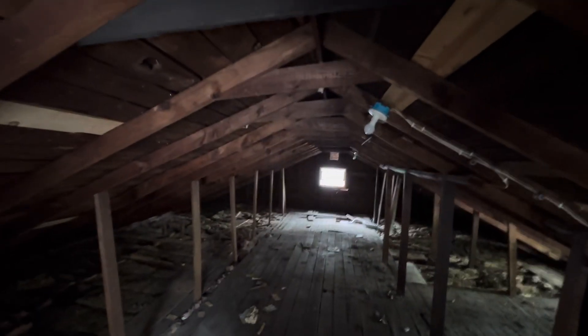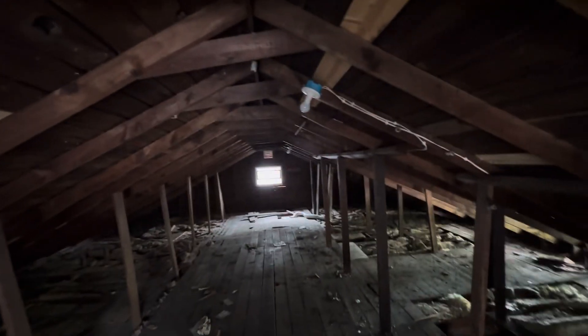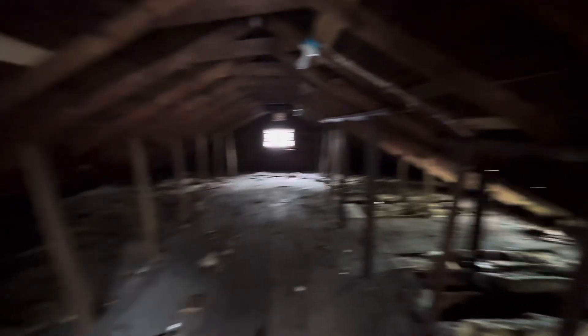Let me see how tall this is. I'm six foot, so this is about six and a half feet to there. So not much headroom without bumping stuff up, but I guess good for storage or something up here.